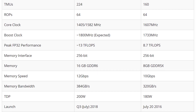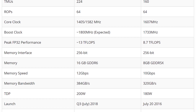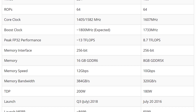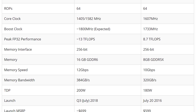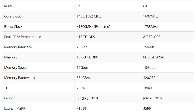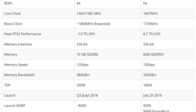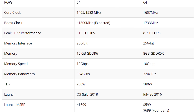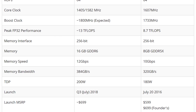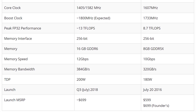The launch is projected for around Q3 2018, which should be this summer. The launch MSRP will probably be around the Founder's Edition price of the 1080, maybe a little more — around $699. Of course, depending on how the market shifts and how much cryptocurrency goes up, and how people handle ASICs entering cryptocurrency, the price could increase significantly, as it seems to match the price of Bitcoin.